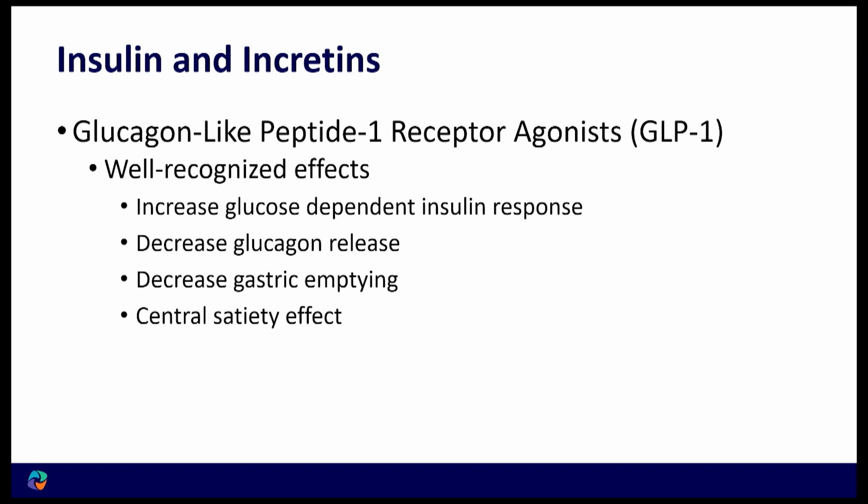So what do these agents do? They're approved for diabetes. The way they help with diabetes is they improve our response to a food challenge — when we consume food and need to produce insulin, they enhance that response. They also decrease glucagon, which is something our liver makes that increases blood sugar. People with diabetes keep making glucagon even when eating, whereas normally you should shut that off.